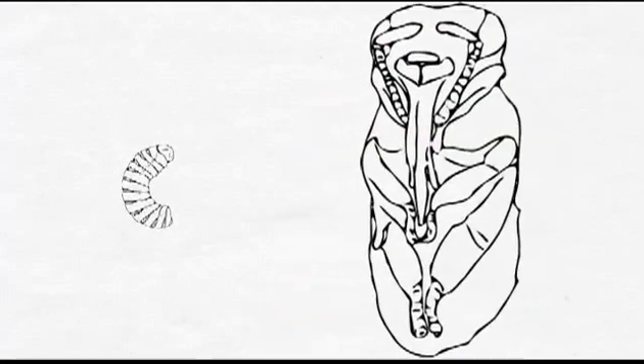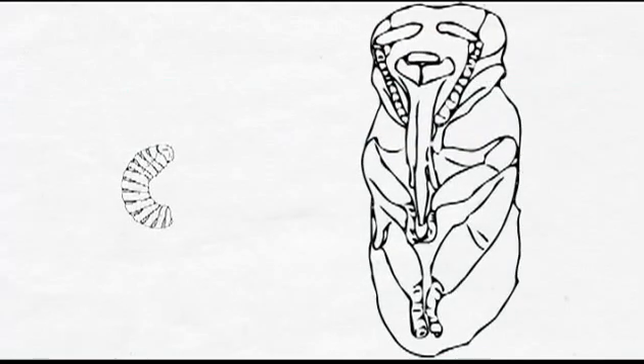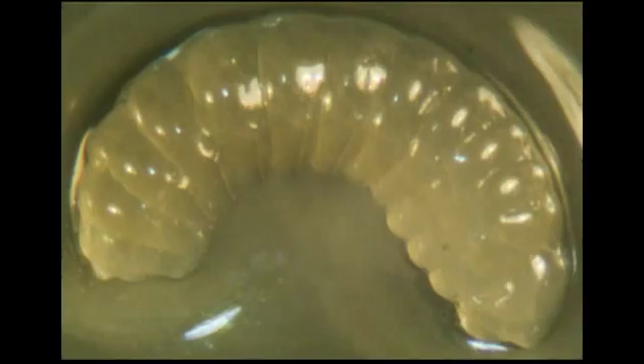All the food that the developing larva requires to be transformed into a fully grown worker has to be fed during 6 days — from about day 3 through to day 9, when the cell is sealed. There are 3 key stages in this process.